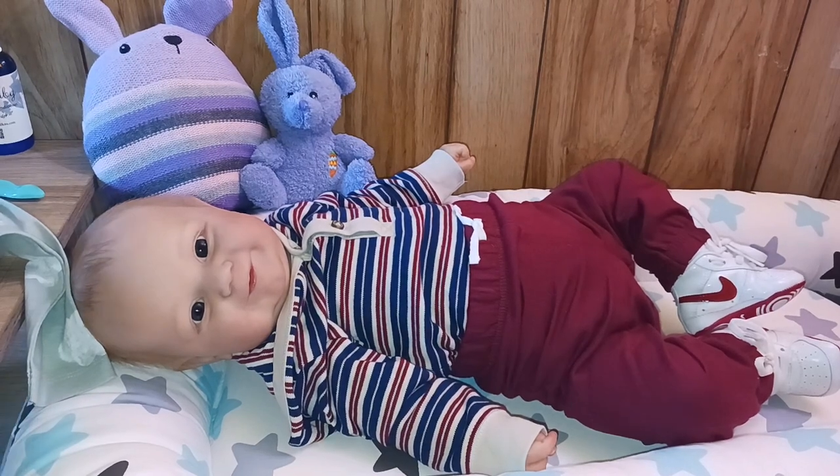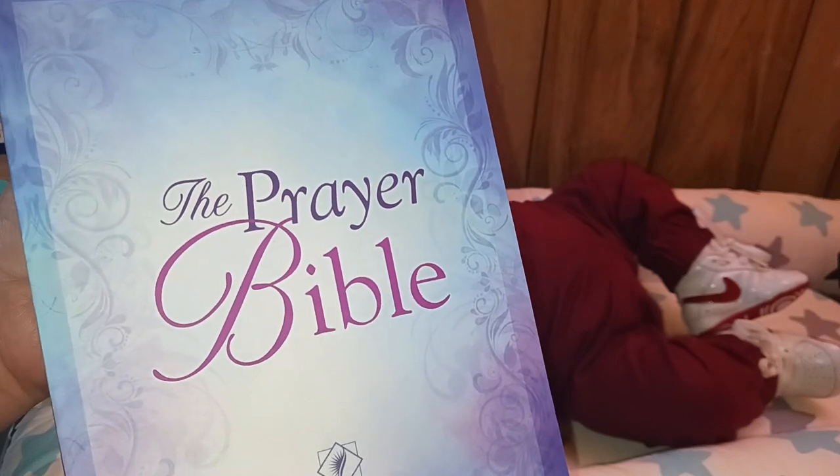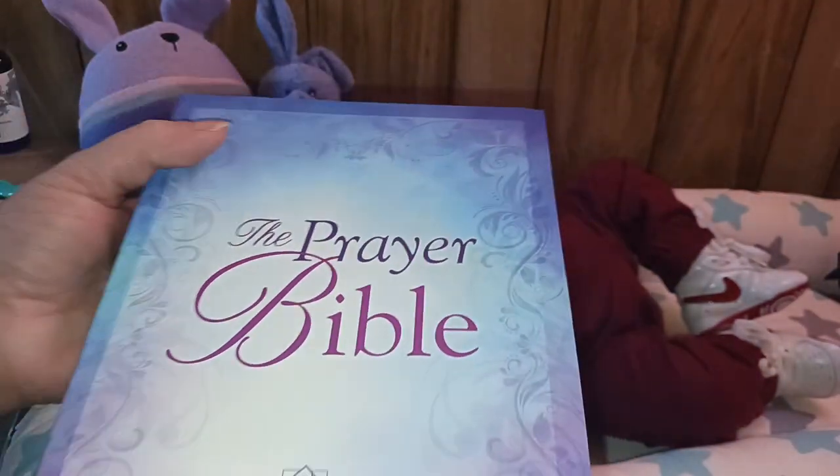I also wanted to show you my new prayer Bible. I know that a lot of my followers are also Christians, so I wanted to share this NLT Prayer Bible with you. I really love it — I got it from Guidepost.